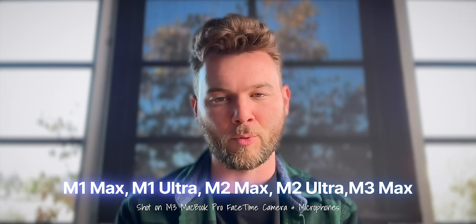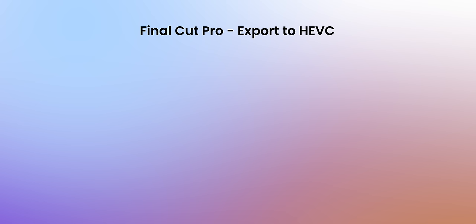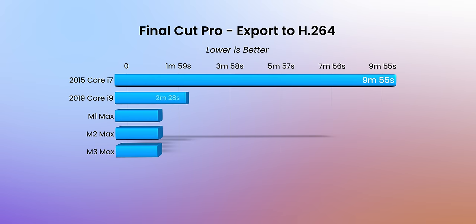This goes all the way back to M1 Max as far as support goes, so any M1, M2, or M3 Max or Ultra chip will see performance gains in Final Cut, Compressor, or iMovie when exporting videos, because it will utilize all available media engines. Even if you have an M1, it's going to perform very much in the same range as one of these M3 machines in Final Cut. The reason is that there is hardware-level acceleration happening — Final Cut is using the media engine on these M-series MacBook Pros.